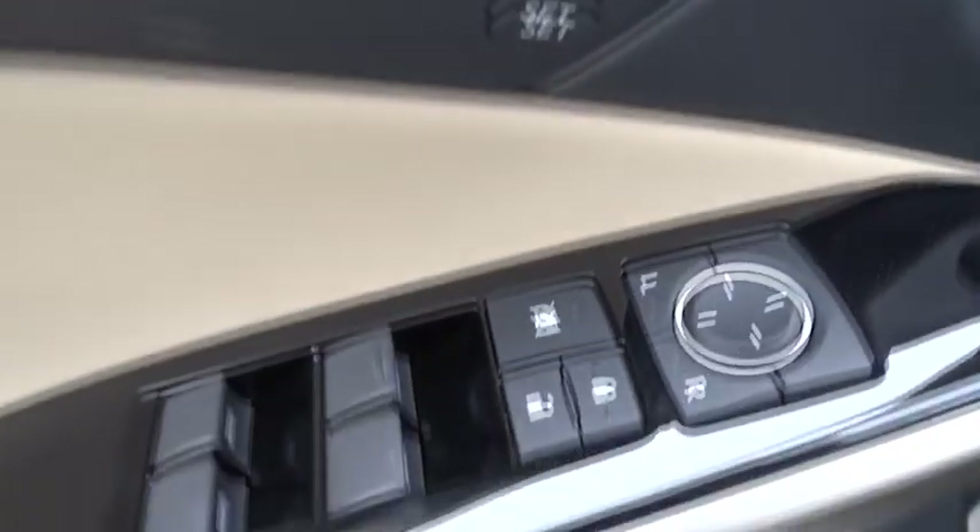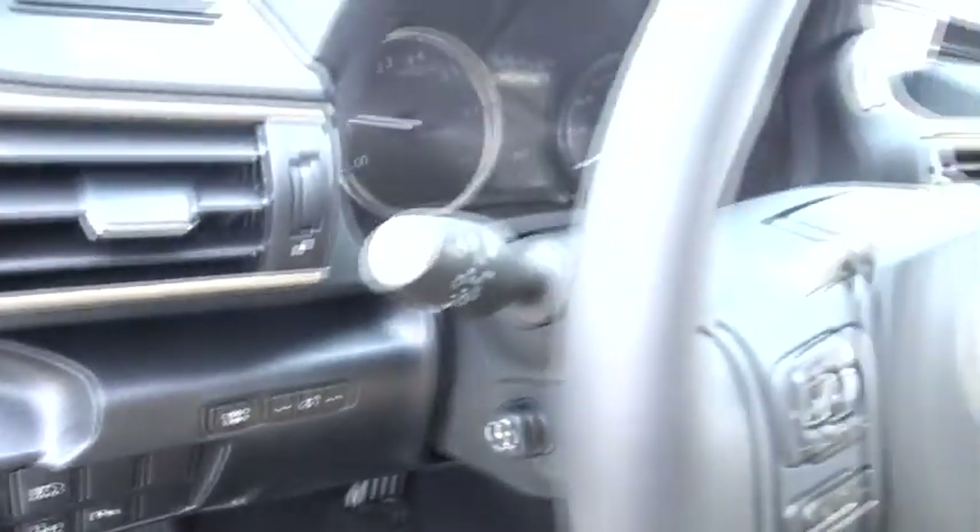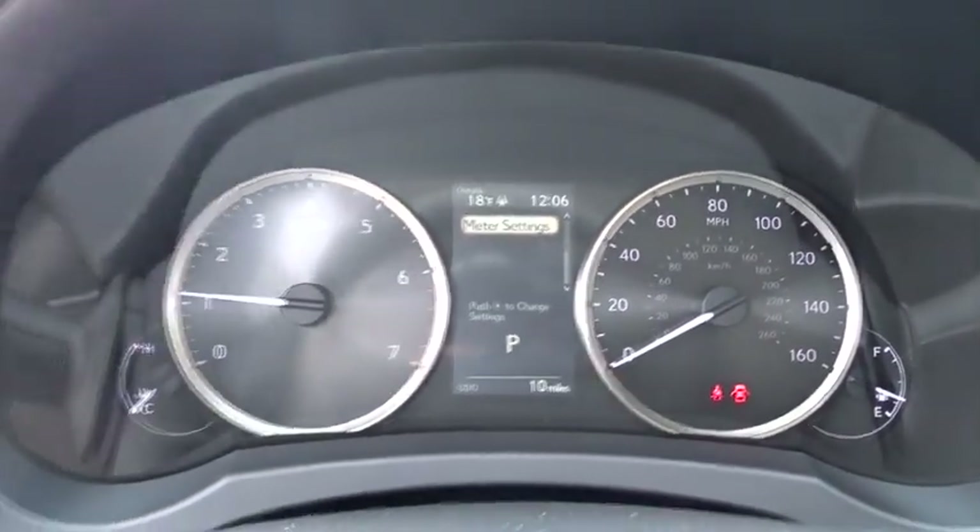Bluetooth, leather-wrapped steering wheel, power steering, adjustable steering wheel, keyless start, cruise control, auto-dimming rear-view mirror, aluminum wheels, four-wheel disc brakes, floor mats.